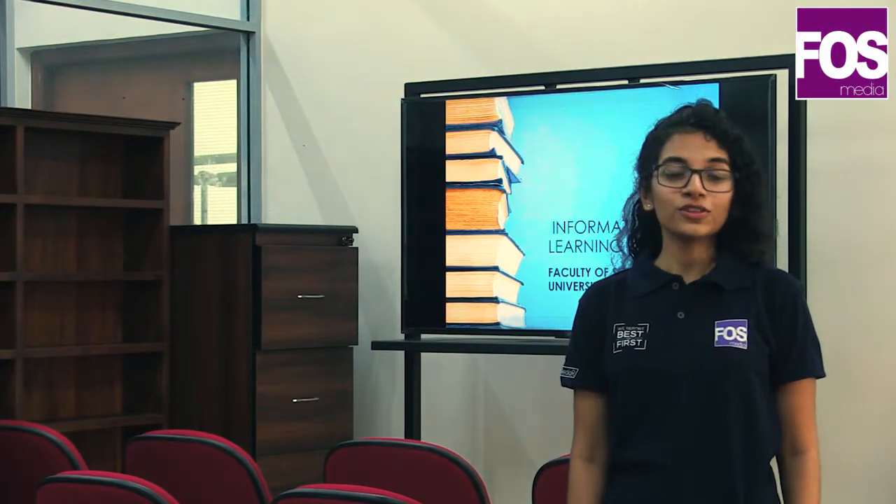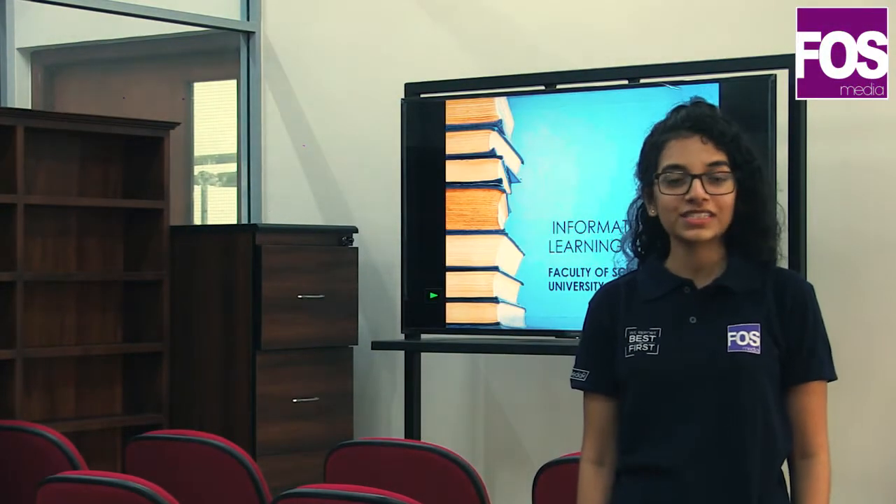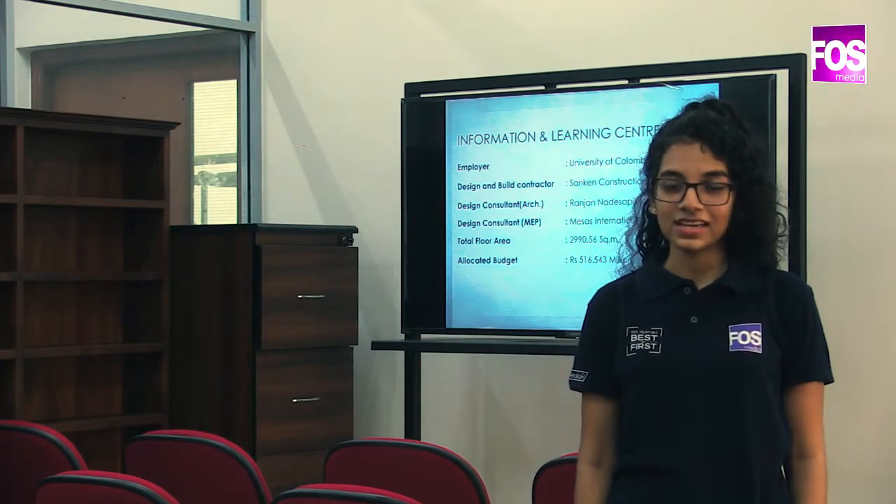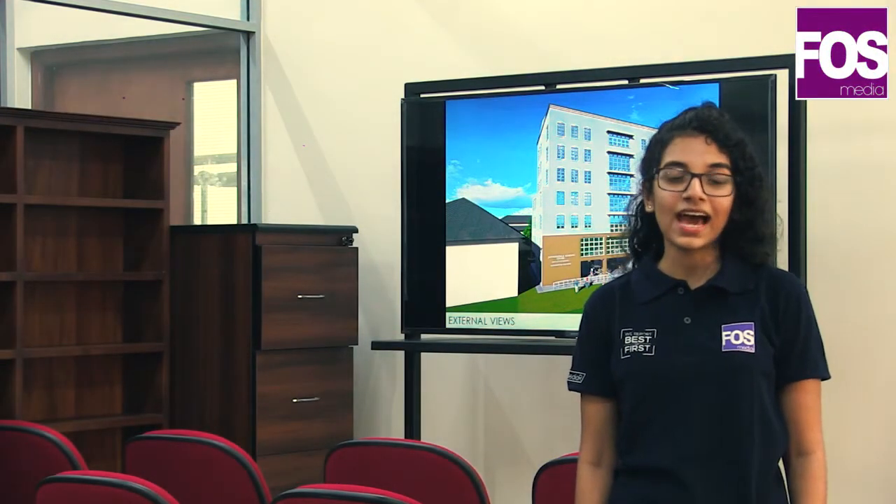Moreover, the floor also has a library studio, which is equipped with LED screens, video conferencing facilities, lecture recording facilities and many more to support the efficient learning system.